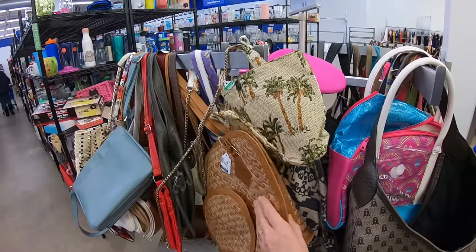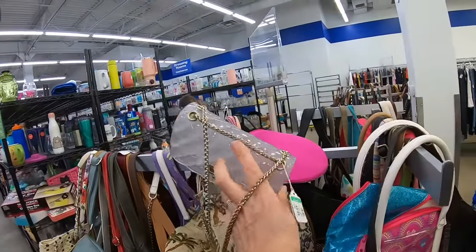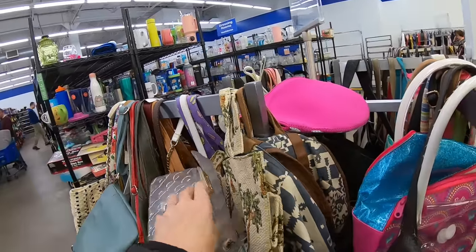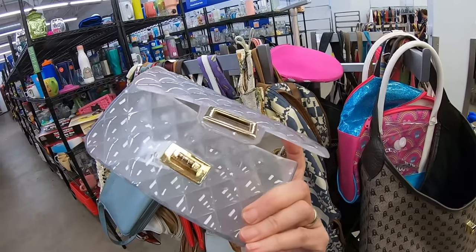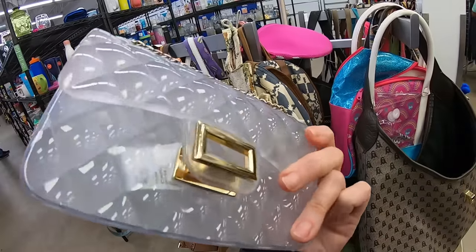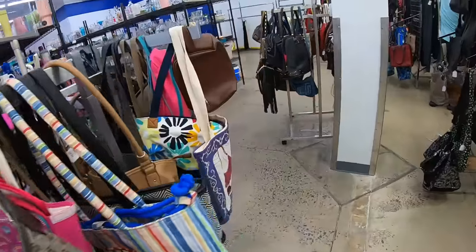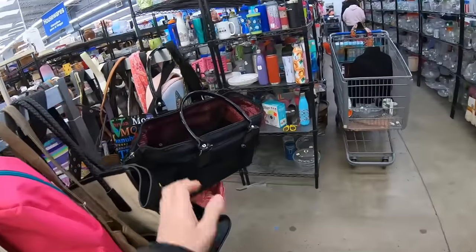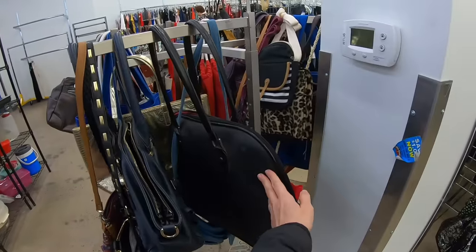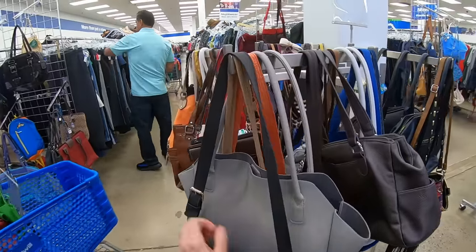Look at this little jelly purse — I don't think I've ever seen one. There's branding inside but no branding on that inner tag. The quality seems good, but the way the tag is attached tells me this is probably not super expensive. I'm going to leave it. I look at handbags the same way I look at belts — by feel, to see how the quality is. No handbags that I'm really falling in love with or excited to pick up.